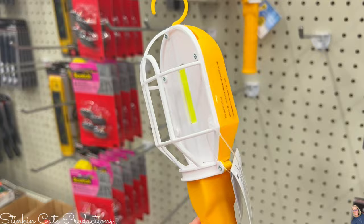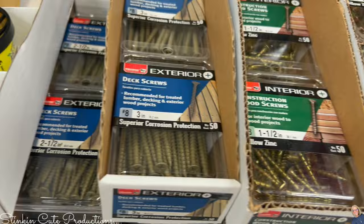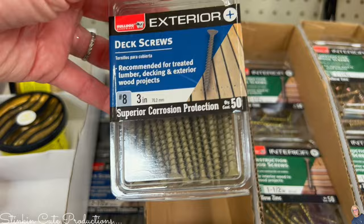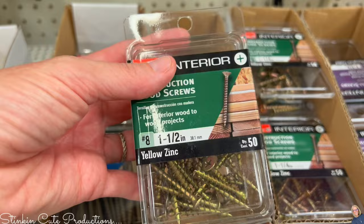In the tool section, Dollar Tree has these new hand lights — I can tell you these are super bright. I picked up three of them to put in my sheds that don't have lights. I'm also seeing that Dollar Tree is now carrying deck screws, wood screws, and drywall screws in several different sizes. This deck screw is three inches, and there's a wood screw at one and a half inches.